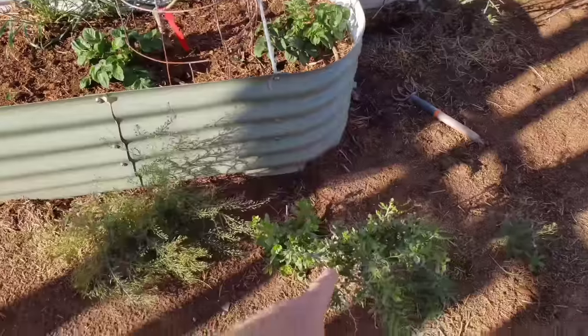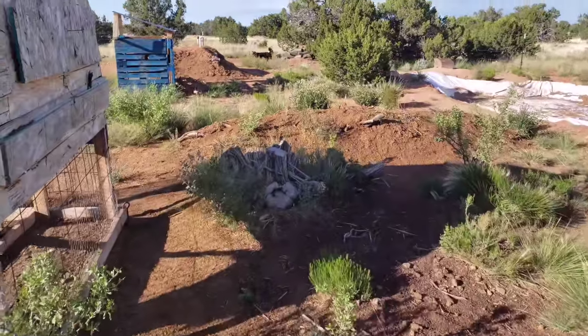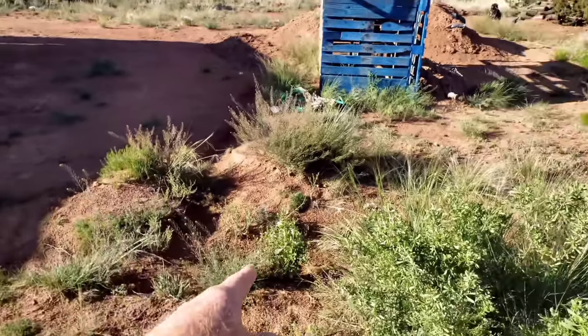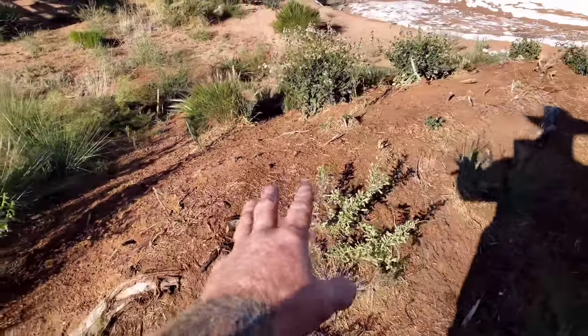I have wild goji bushes all over the place — there's probably 10 or 15 of these bushes. I'm hoping to harvest a bunch of goji berries this year. I have swells that run down around the way all over my homestead that are loaded with different things. And I have three — well, four hugelcultures now.